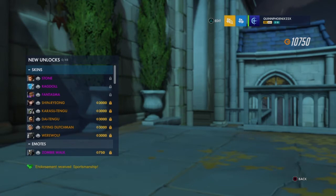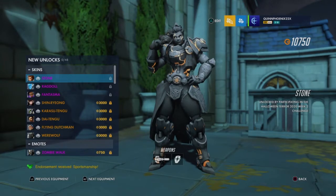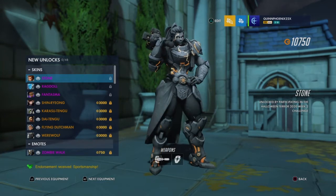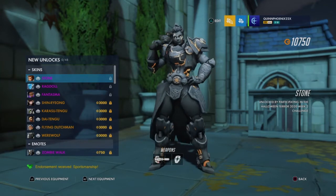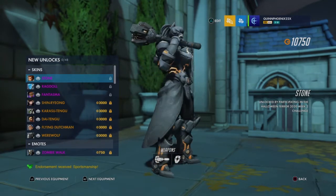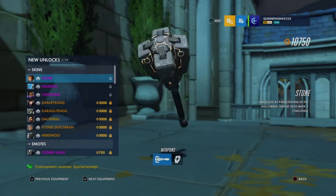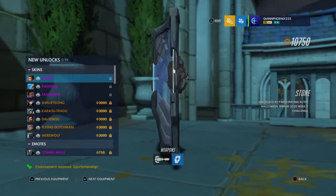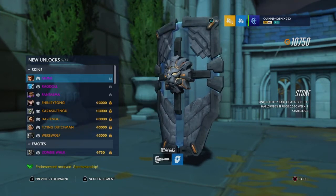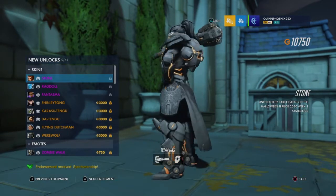So without further ado, let's go ahead and start reviewing everything the 2020 Halloween Terror has to offer. Starting with the skins — we're starting with Brigitte's, which is called Stone. When I first looked at it — when they showed the pictures on Twitter of Brigitte — it kind of reminded me of a Revenant feel from Mortal Kombat. It looks so cool. I'm personally going to call it a Revenant skin. There's her mace — her Revenant mace — and the shield. She looks like a Revenant.